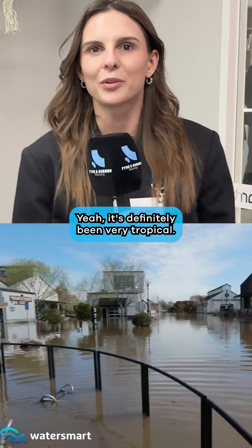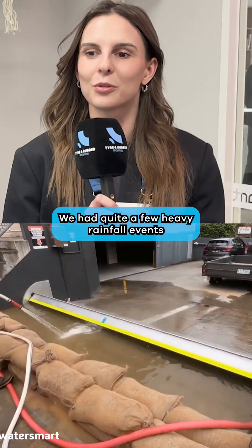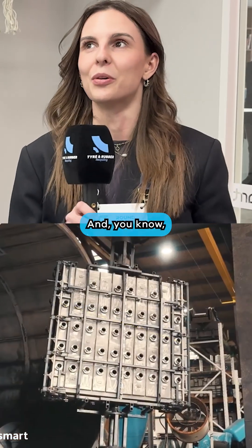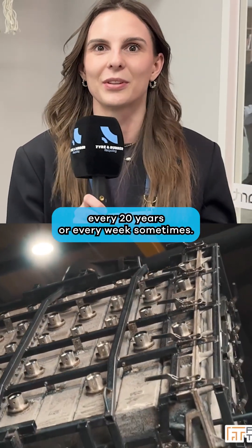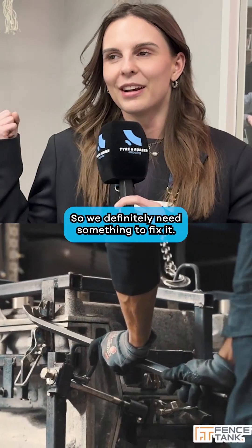It's definitely been very topical, the stormwater management and flooding over the last few years. We had quite a few heavy rainfall events in New Zealand, and once-in-a-hundred-years events are now happening every 20 years, or every week sometimes. So we definitely need something to fix it.